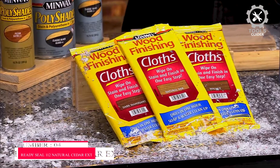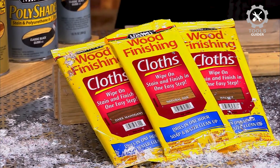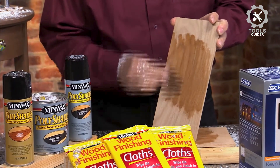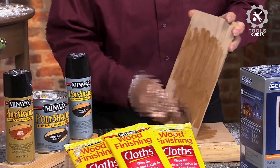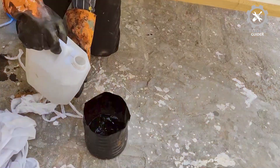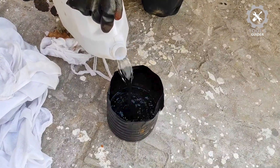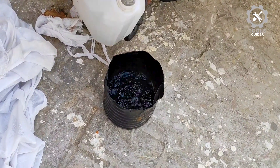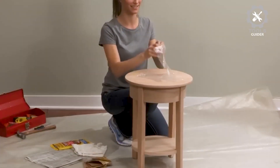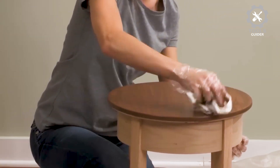Number 4: Minwax 30824000 Wood Finishing Cloths. The Minwax Wood Convenient Wipes are saturated with stain so that you can swipe them over the wood for easy application. These wood finishing cloths are available in several popular shades, and you get eight wipes per package. The stain dries in one hour and is easy to clean up with soap and water. Be sure to wear plastic gloves to protect your hands during application.